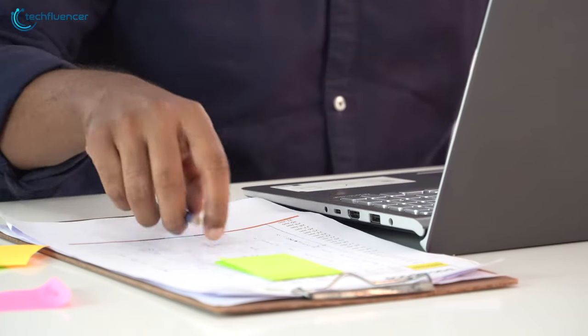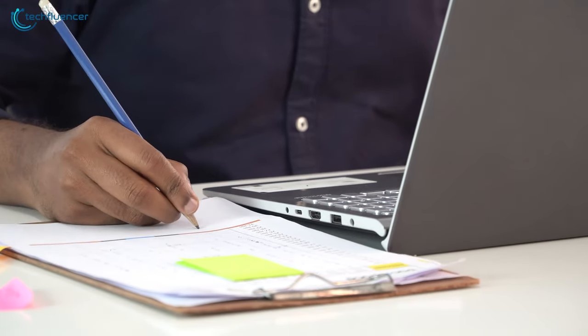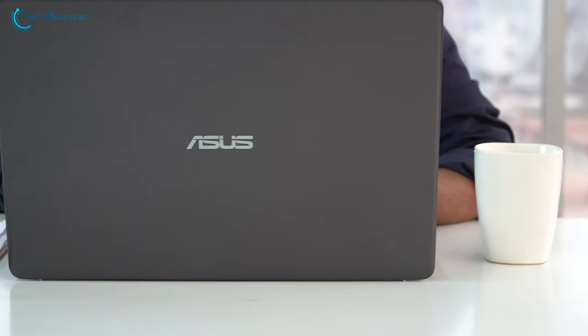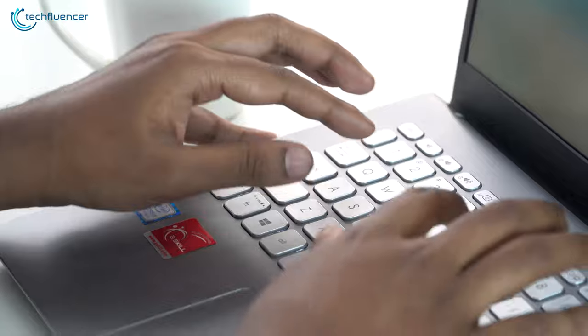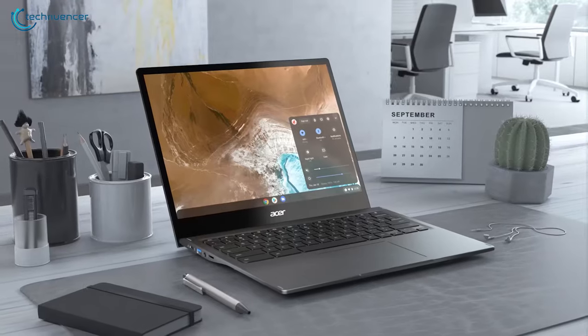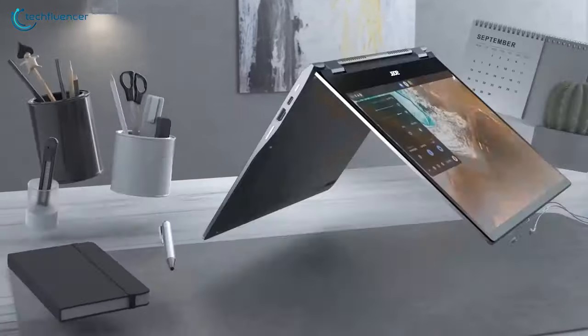A Chromebook is an excellent solution for students and business purposes. These laptops are compact and lightweight, yet pack quite a lot of power to get your day-to-day jobs done without spending a lot of money. So today, we have come with 5 of the best Chromebooks available in 2020.